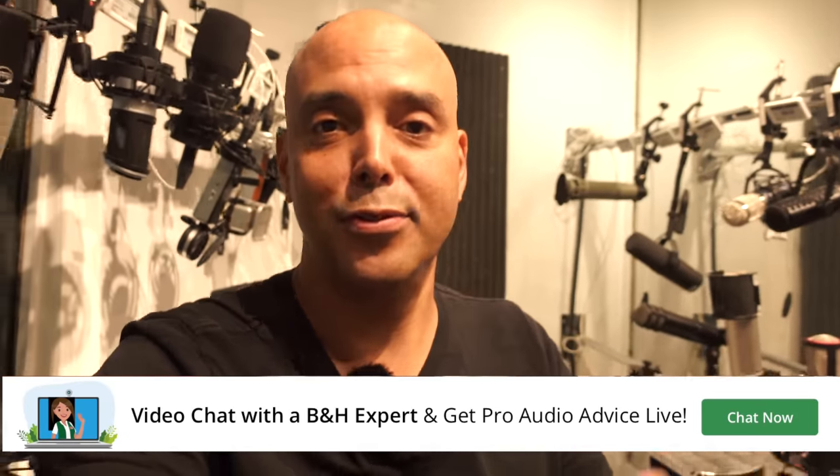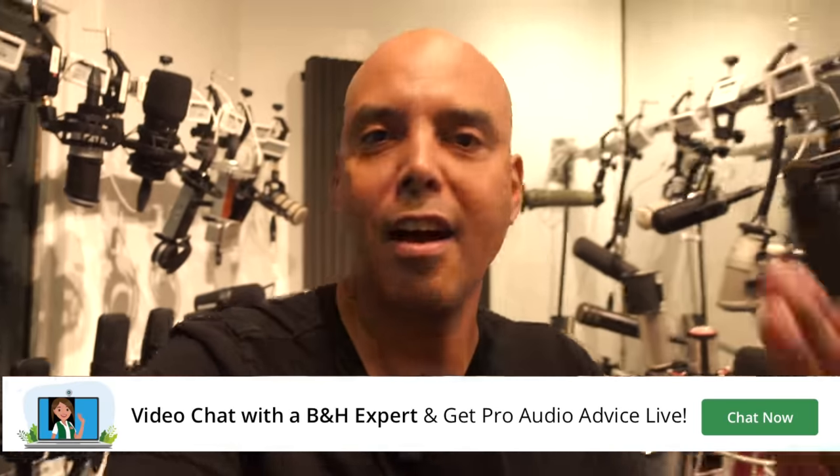One thing I love at B&H is there's always someone knowledgeable that will help you without being pushy. You can come here and chat with someone and they're not trying to sell you anything. Also, Izzy mentioned that you can go online and talk to a real person — they have online chat, like Zooming with someone. That's cool if you want to buy something online.